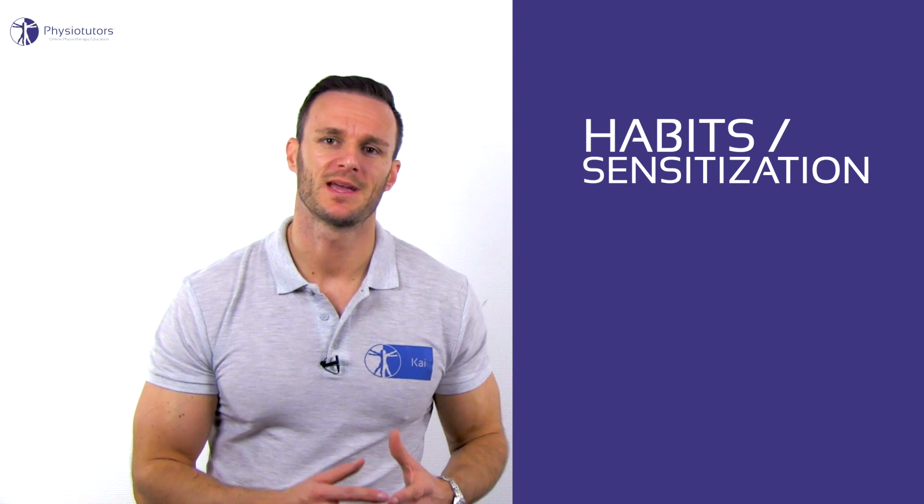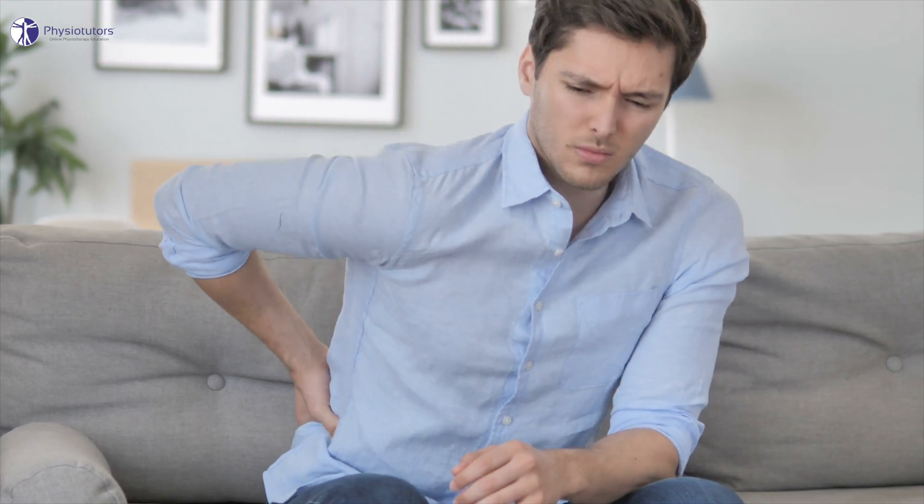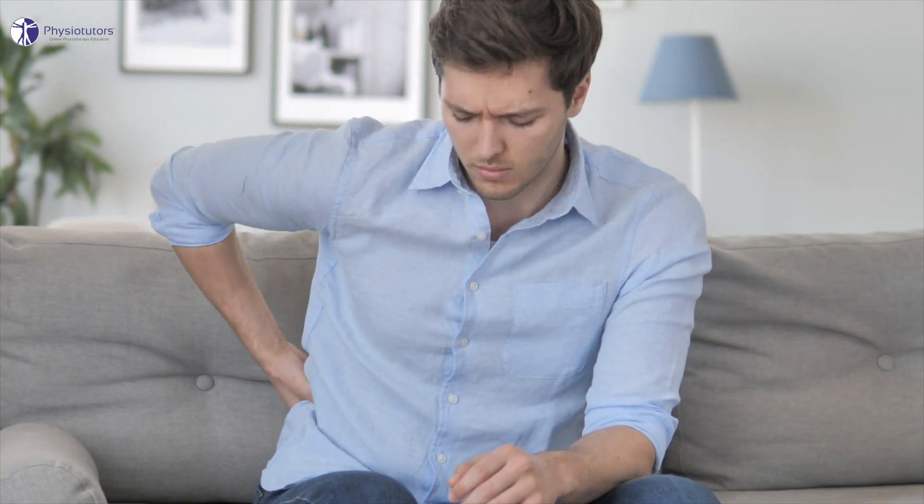The second area where posture and biomechanics matter is in patients in which a certain posture or movement is painful or sensitive and they keep assuming this posture or keep doing this movement. For example, a person might be experiencing pain with lumbar spine flexion and for some reason they keep sitting and standing with a flexed spine. The problem is not so much that spinal flexion is bad, but that they keep sensitizing their back.